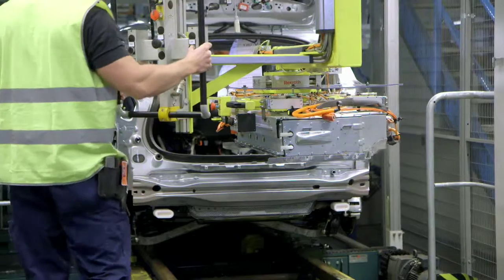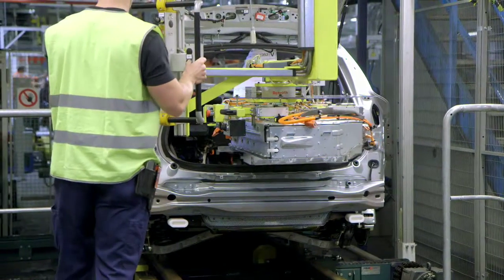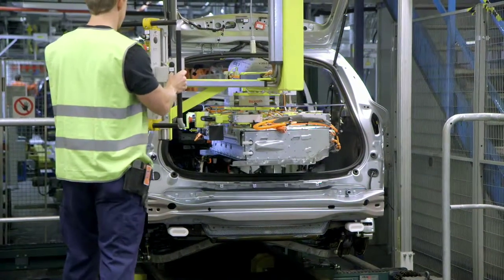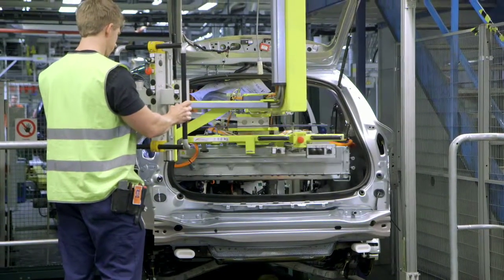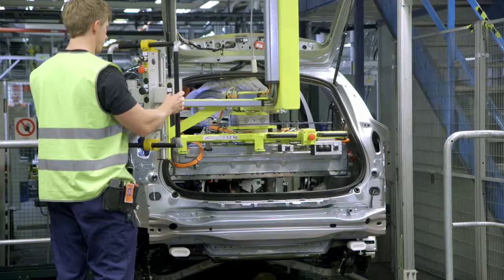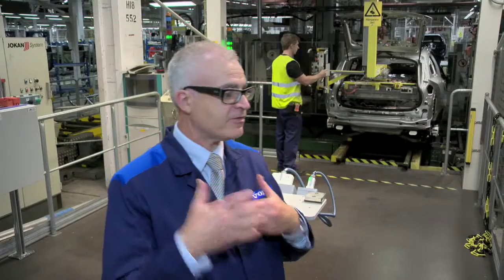The hybrid battery that we have developed — we prepare it, and now you see that they put in this battery with precision. The station time is only 45 seconds.